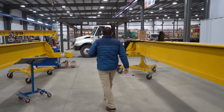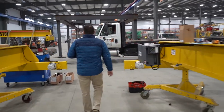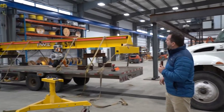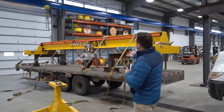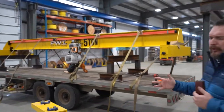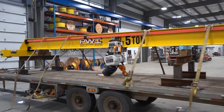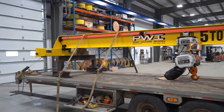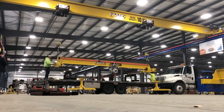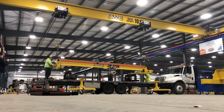Down here we have items getting ready to ship. Here's a shorter-span five-ton bridge crane featuring a Stark five-ton chain hoist — a great option for lower use and lower lifting speed. That's delivering to a job site locally in the morning. So that's what we've got going on there.